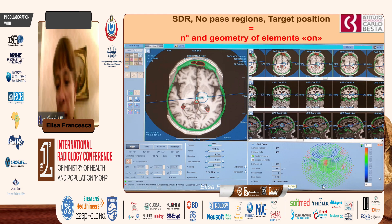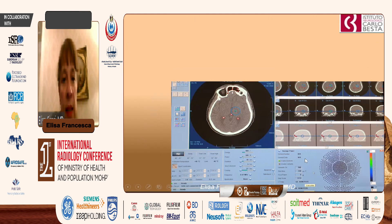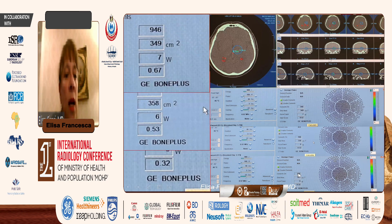A large number of ultrasound beams can have good progression through the skull of this patient. Here are three examples of different SDR values: 0.32 — low compaction but still possible; 0.53 — good compaction; and 0.67 — the ideal situation.